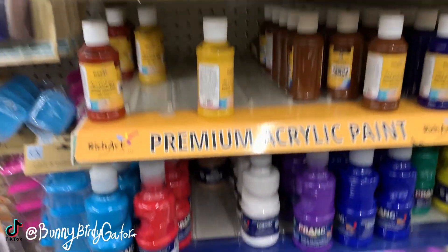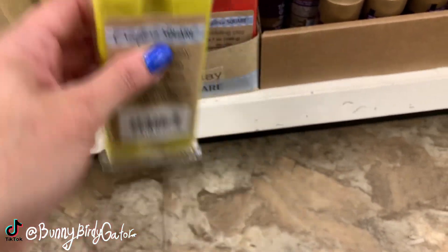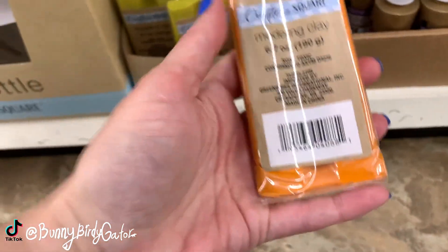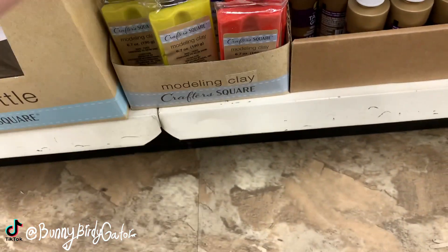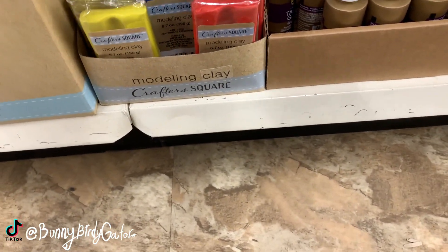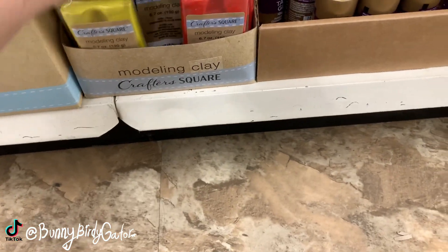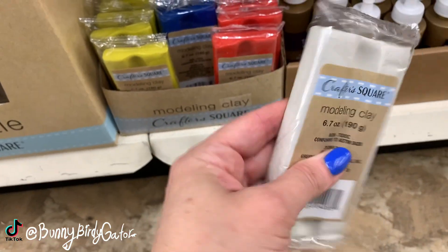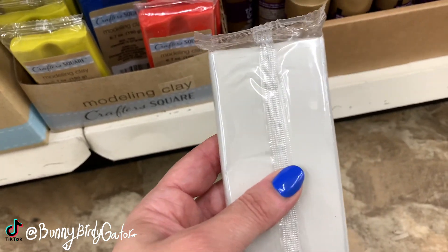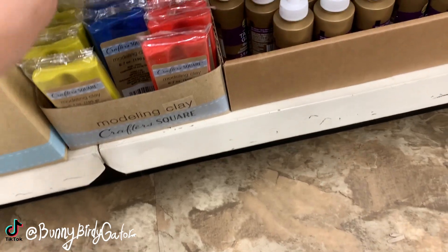Oh my gosh, look - we have brand new modeling clay! We have red, orange - it's 6.7 ounces - yellow, green, blue, and last but not least white. The good thing about the white is that you could turn it into any color you want if you want to do a pastel or something different with a color or dye that you already have. I think the white would really come in handy.